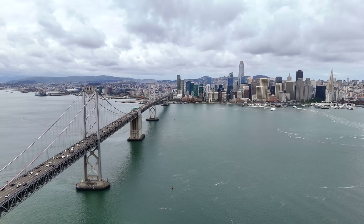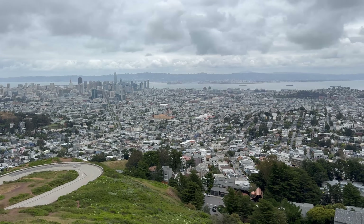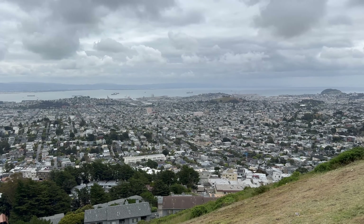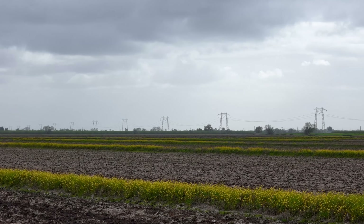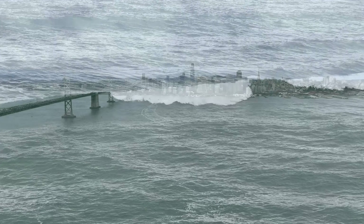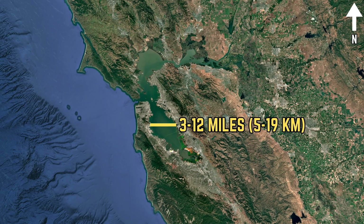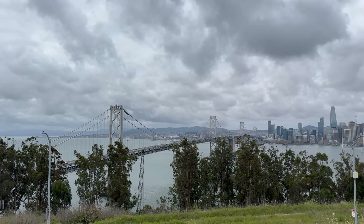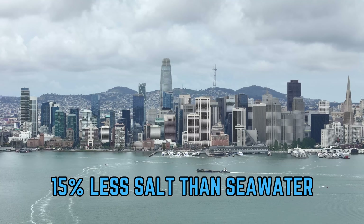Despite its seeming monotony as just a body of water, the San Francisco Bay is actually quite a unique and interesting geologic feature. It's a time capsule of sorts — it's really only existed for a short time and will only exist for a short time. During the last ice age, sea level was too low for the bay to exist, and what would become the bay was just a valley. The Sacramento River flowed through a deep canyon in the Golden Gate and emptied into the Pacific Ocean, and as sea level rose, the bay was created. Today, it's roughly 55 miles long and 3 to 12 miles wide, with an average depth of 12 to 15 feet — actually really shallow. Over 80% of the bay is less than 12 feet deep, and the water is considered brackish, as it is 15% less dissolved salt than seawater.